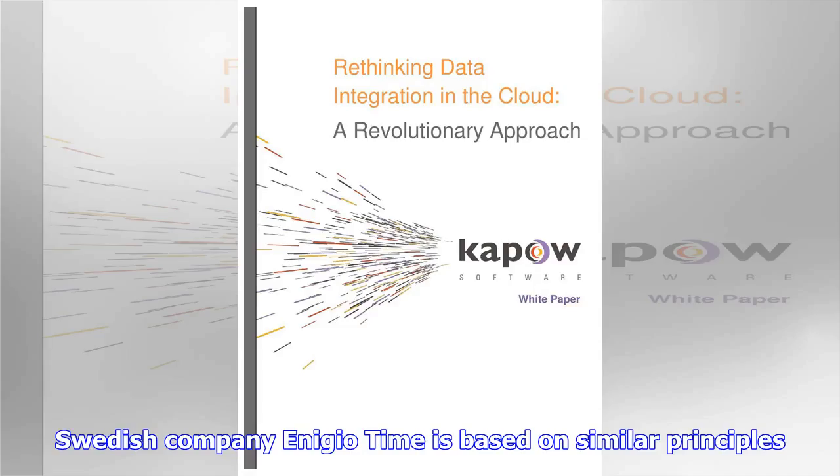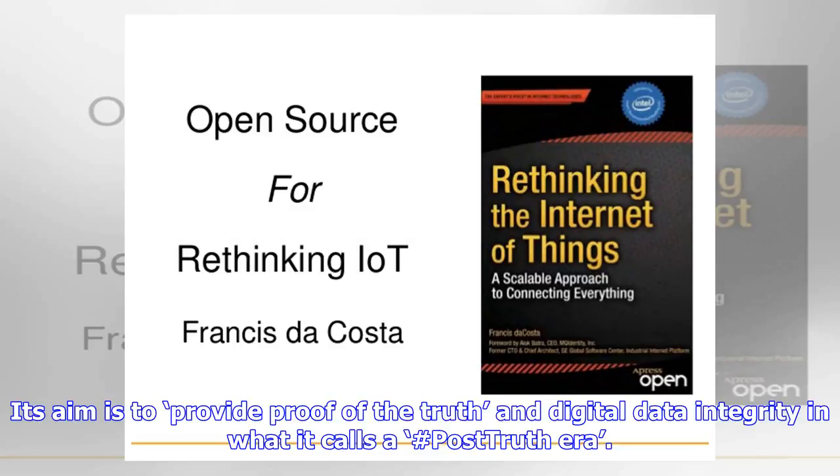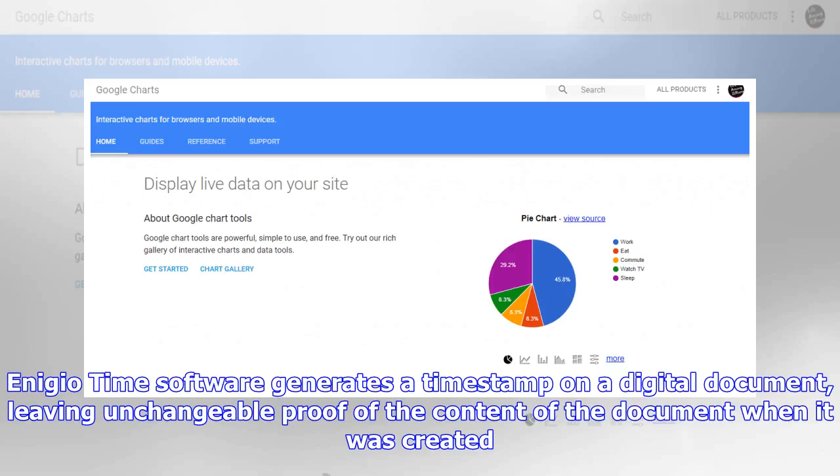The Swedish company Inigio Time is based on similar principles. Its aim is to provide proof of the truth and digital data integrity. Inigio Time software generates a timestamp on a digital document, leaving unchangeable proof of the content of the document when it was created.